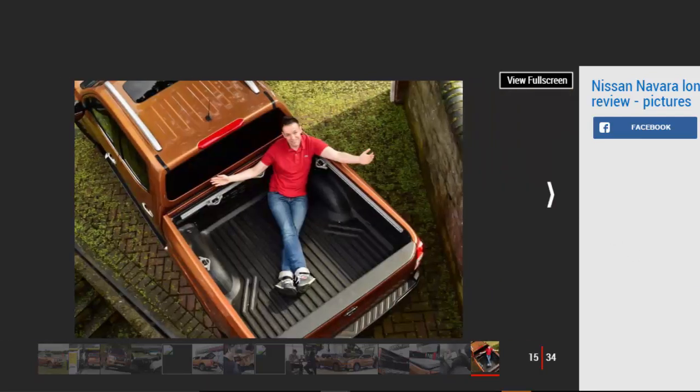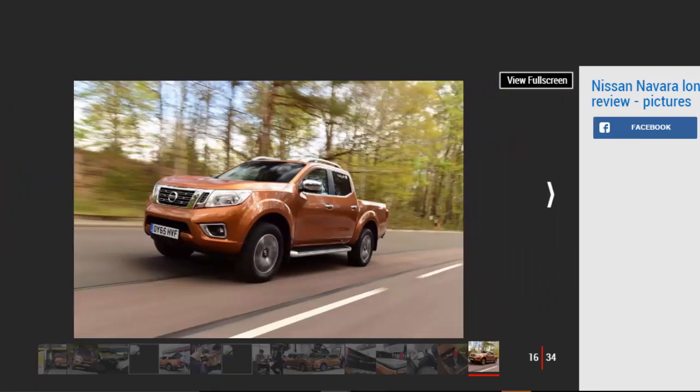Nissan NP300 Navara, first report. A posh new pickup has arrived on our fleet with a point to prove. Mileage: 4,688. Official MPG: 44.1. Nissan has been very bullish about the merits of its new NP300 Navara pickup. When I recently met up with Javier Pires, Light Commercial Vehicle Director of the firm's Technical Centre Europe in Barcelona, he was unequivocal. 'We have a concept of being tough and smart — enhancing the utility as a tool but giving SUV kind of comfort and performance in general,' he told me.